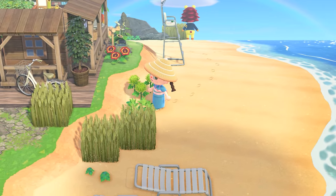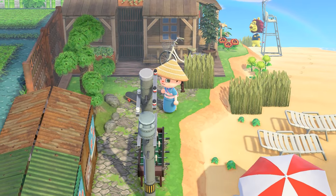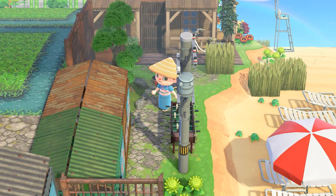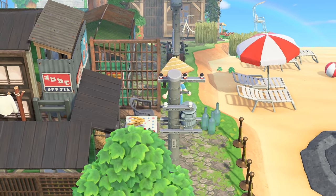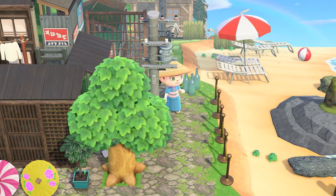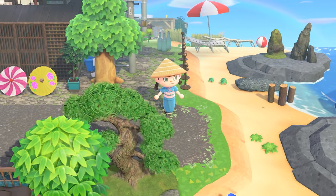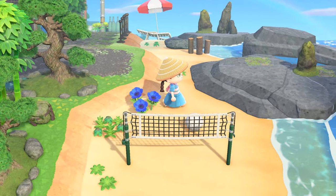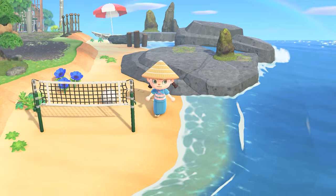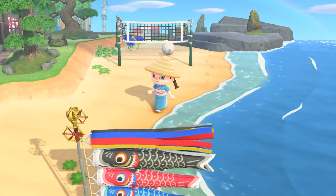Then we have some more fake buildings. I just wanted to hide the cliff because I don't really like how the cliffs look in the game. With natural islands they can work, but on islands that have more of a city vibe I don't think they work that well.